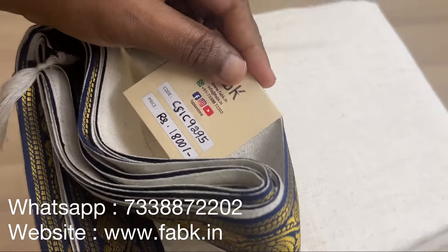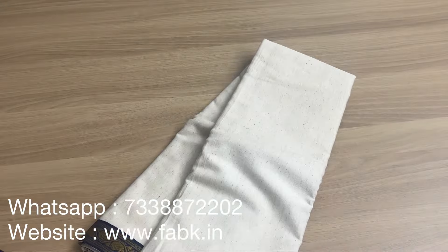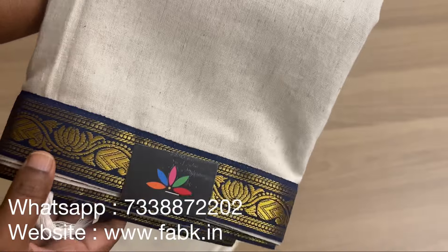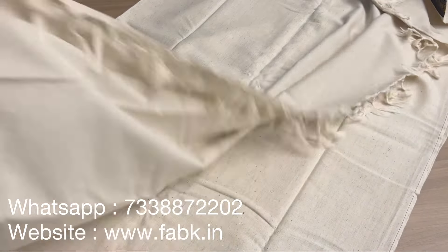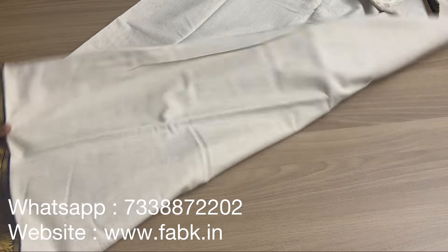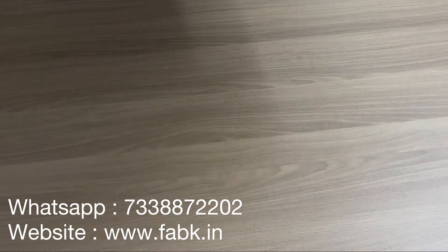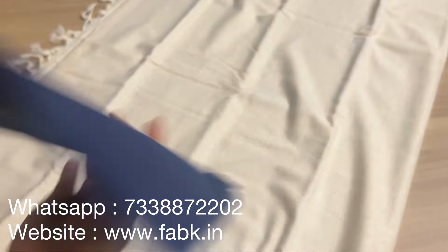The next saree is quite heavy — please note it's pure cotton. Product code is 9295 and it comes with an attached border, so this has been customized. It's a very pretty color combination of white with navy blue. The border design is really nice — it's a very different saree because of the attached border. The tassels are done on one end. It comes with a contrast plain cotton blouse.